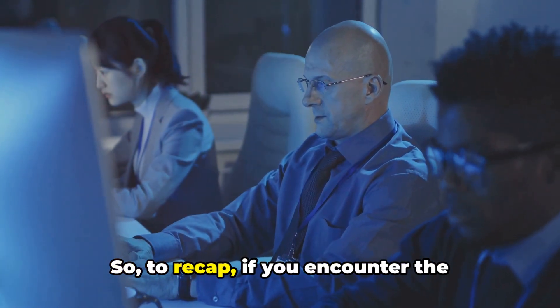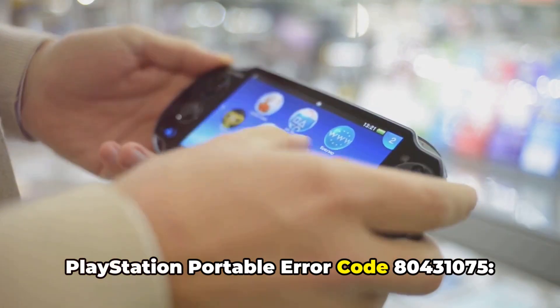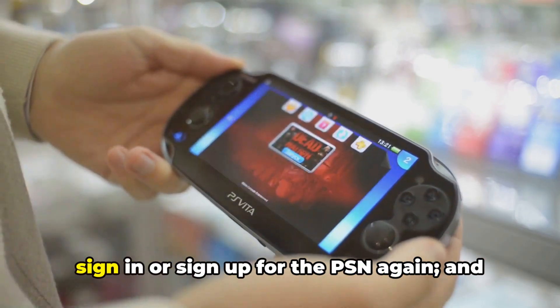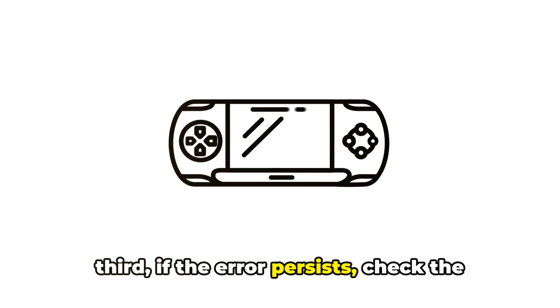To recap, if you encounter the PlayStation Portable Error Code 80431075: first, restart your PSP; second, try to sign in or sign up for the PSN again; and third, if the error persists, check the server status and wait for a bit.